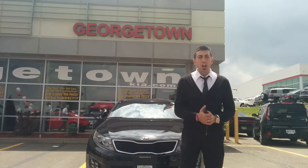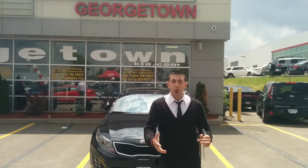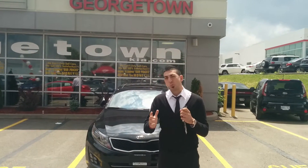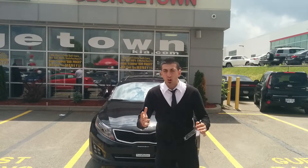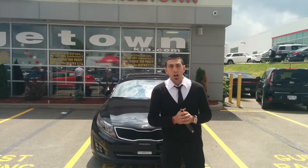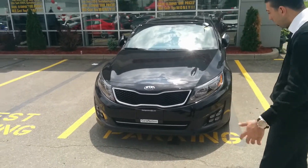How are you? It's Adam here again at Georgetown Kia. I just want to make a little video for you to highlight the Optima. I know you want to look more toward the EX luxury, but I do have the SX in black. I want to show you the black color and go over the features one more time with you. As you can see right here, this is the all-new 2014 SX Luxury.